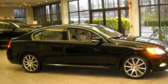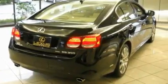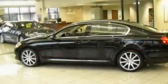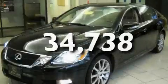Its top features include steering wheel memory settings, a power sunroof, a navigation system, a CD player, a leather-wrapped steering wheel, alloy wheels, a passenger side vanity mirror, a traction control system, heated front seats, and this vehicle has fewer than 35,000 miles on the odometer.